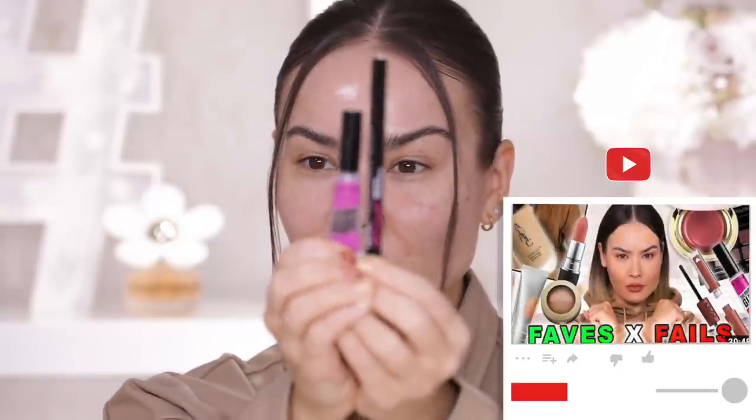So my brows are already on, they are done. I used my new drug store faves the NYX brow glue and lift and snatch brow tint pen — you have seen this in my faves x fails video.